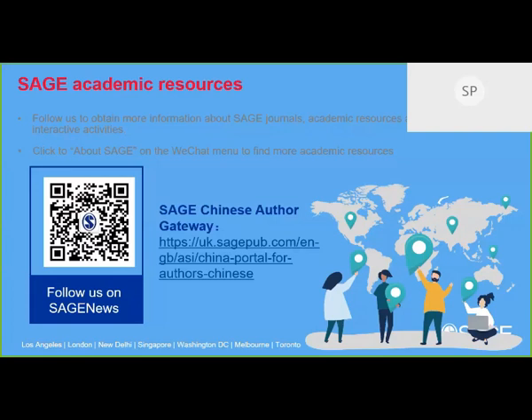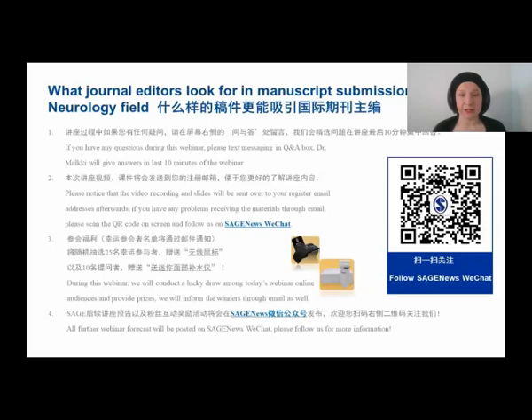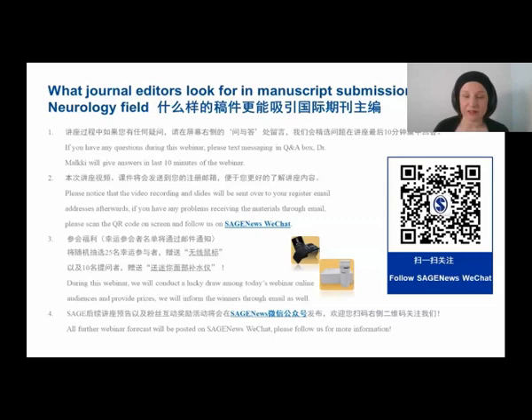Final question: if we choose a journal that recently published a similar paper, would that be a disadvantage because the journal has already published something similar? Generally it's okay to submit. We do like some diversity, but journals publish broadly across many topics. I would not be put off by it — in the worst case, the editors will tell you quite quickly that they consider it too similar. There are so many interesting research questions in niche fields that I would not let a previously published similar paper prevent me from submitting.